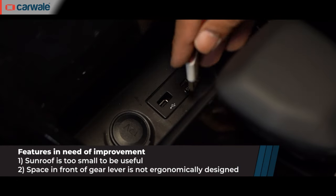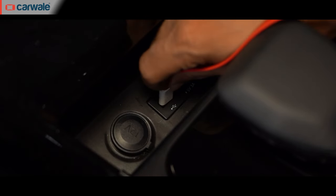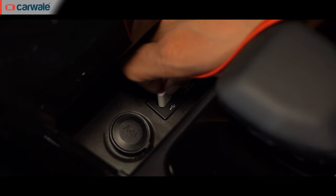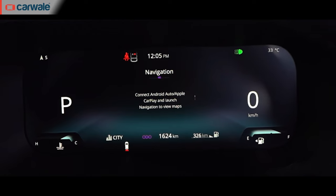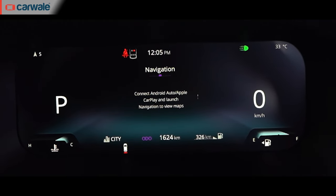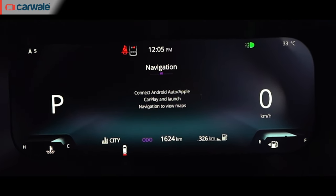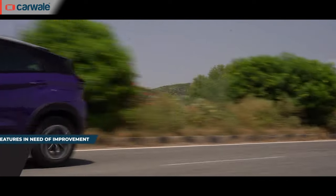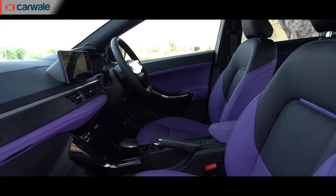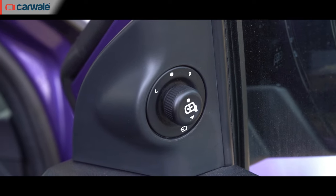Like the old Nexon, the placement for the USB ports isn't user-friendly at all, and it will be a task to plug in any device — we'd recommend doing it only when the car is stationary. Also, I absolutely love that the digital instrument cluster can display Google Maps in all its glory; however, on this pre-production car, it stopped working within a few minutes of our drive.